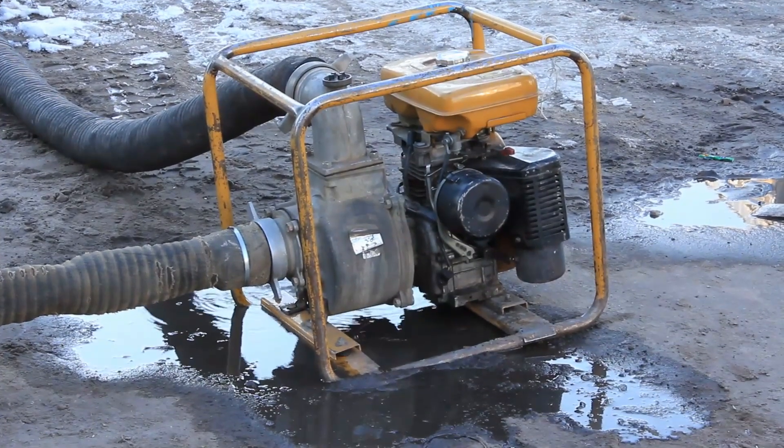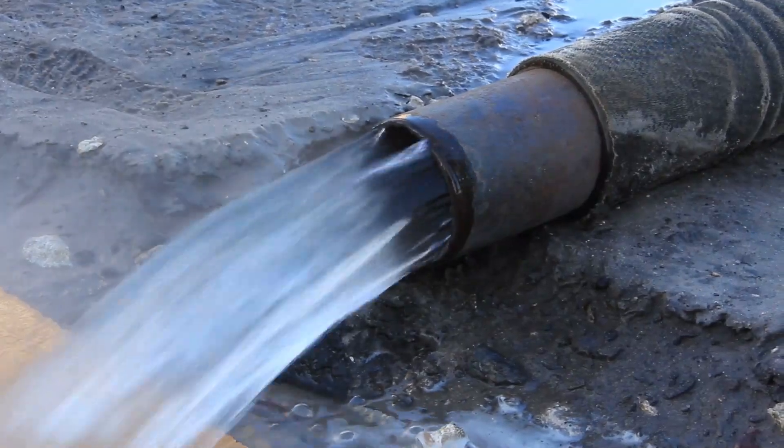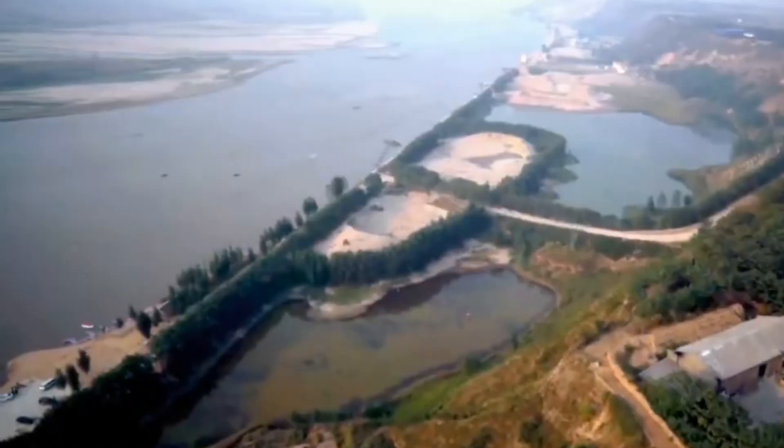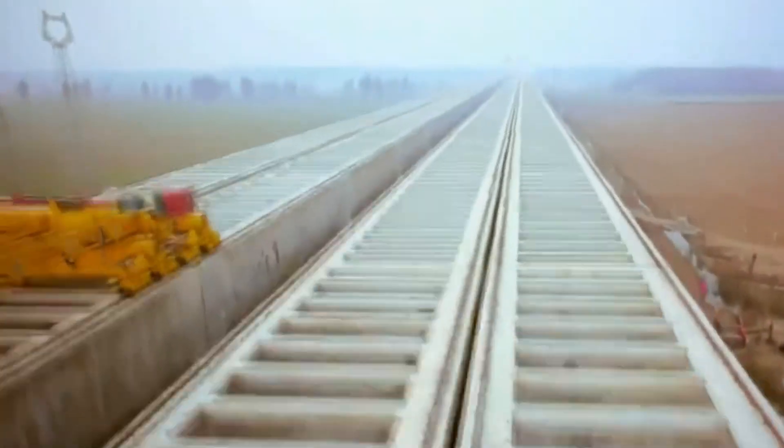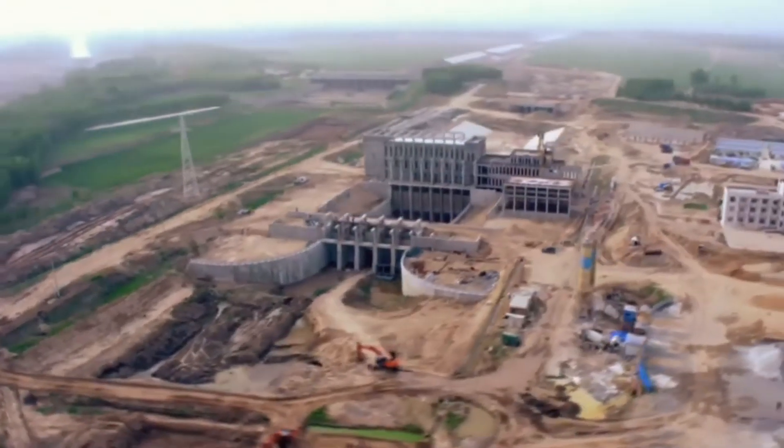Additionally, excessive groundwater use has been linked to land subsidence and the region's frequent sandstorms. The South to North Water Diversion Project aims to address these issues by diverting nearly 45 billion cubic meters of water annually from the south to the north.